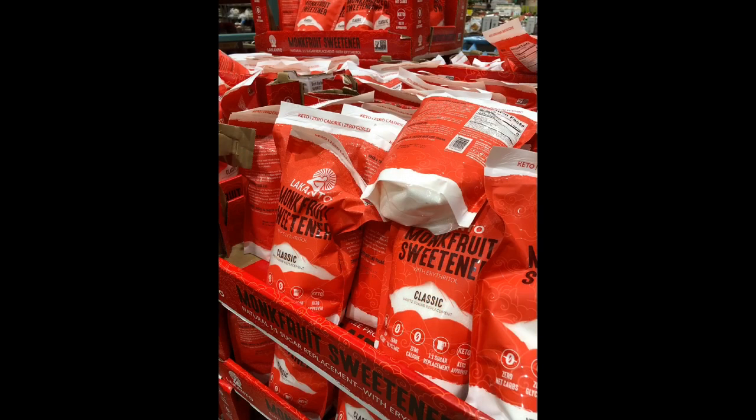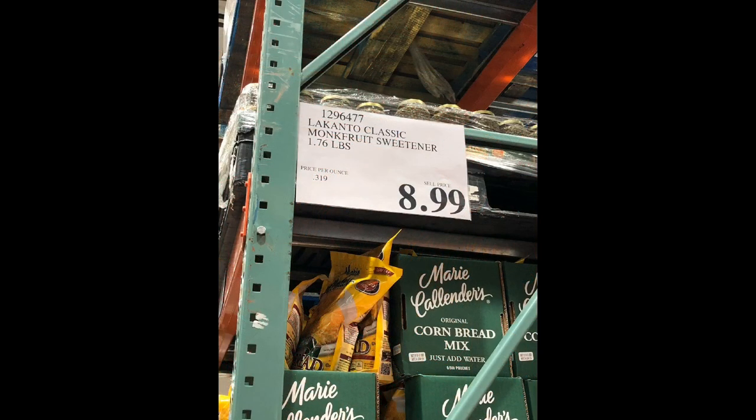Lakanto's monk fruit sweetener is definitely an OC Keto favorite. It is the closest tasting thing to real sugar, but more powerful, and it contains zero net carbs and calories. It's great for coffee, baked goods, and anything else you want to add sweetness to — it's definitely a heaven-sent. For 1.76 pounds of this, you pay only $8.99. Outside of Costco, one pound usually runs at $12, so again, another great win.